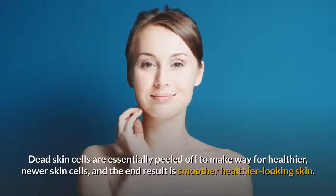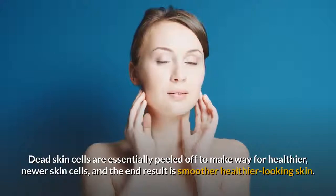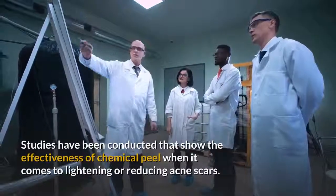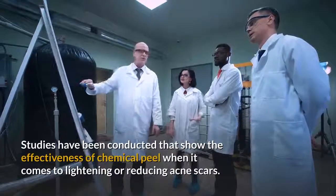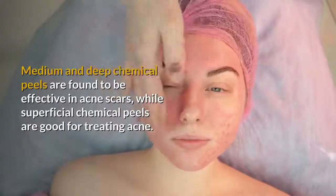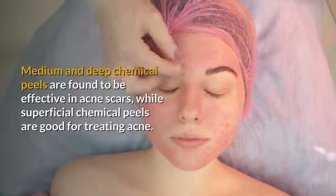Dead skin cells are essentially peeled off to make way for healthier, newer skin cells, and the end result is smoother, healthier looking skin. Studies have been conducted that show the effectiveness of chemical peels when it comes to lightening or reducing acne scars. Medium and deep chemical peels are found to be effective in acne scars, while superficial chemical peels are good for treating acne.